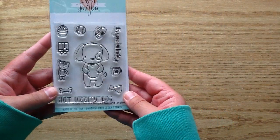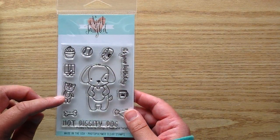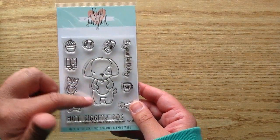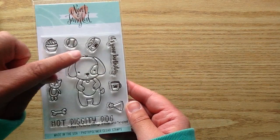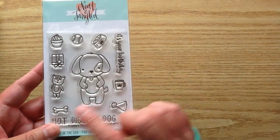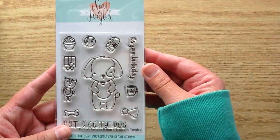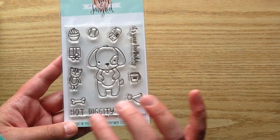I also got this stamp set from Neat and Tangled, from the newest release. There was a cat before and I love the little cat from Neat and Tangled. So this is kind of like to accompany the cat — it's a little dog. This one's called Puppy's Favorite Things and you get a ton of cute little bits to put into his hands. There's a little coffee cup, a little kitty, a bone, a birthday hat, a little food dish, and a cupcake. So many cute bits. And then you get two sentiments: It's Your Birthday and Hot Diggity Dog.